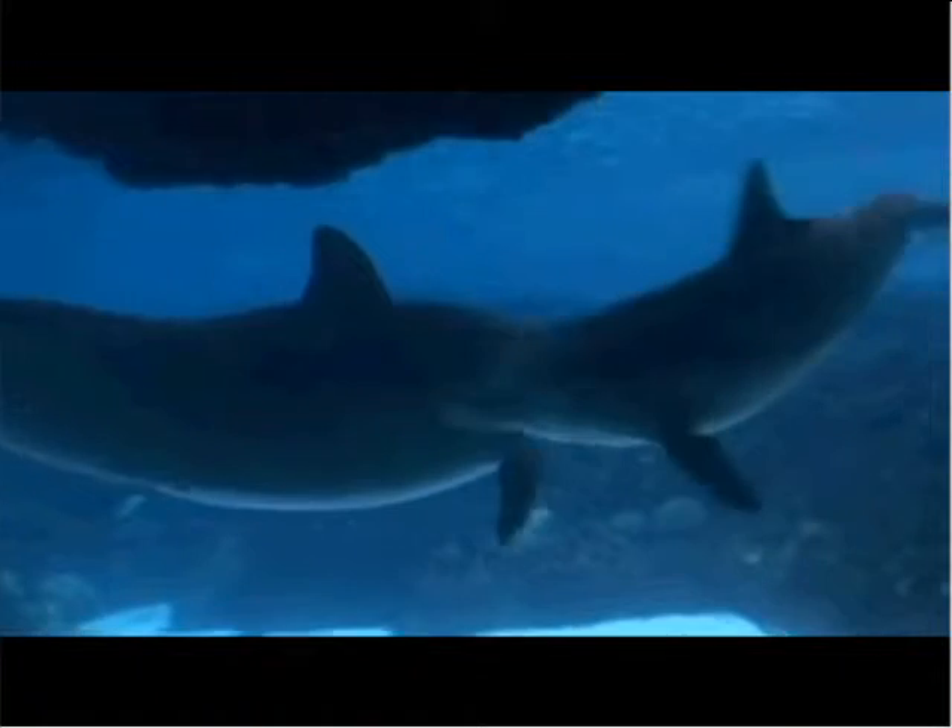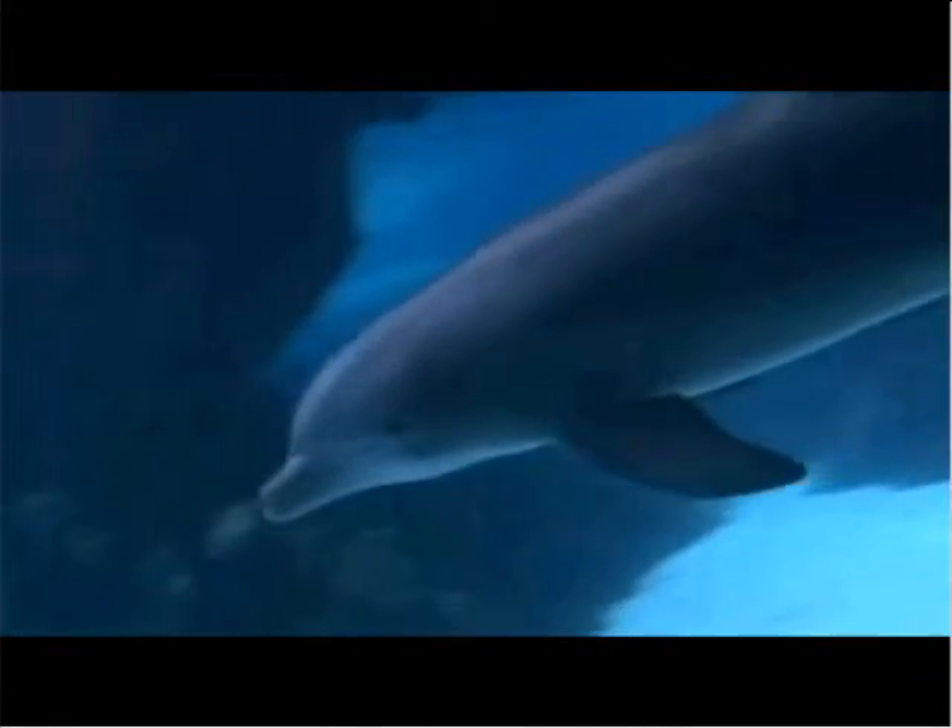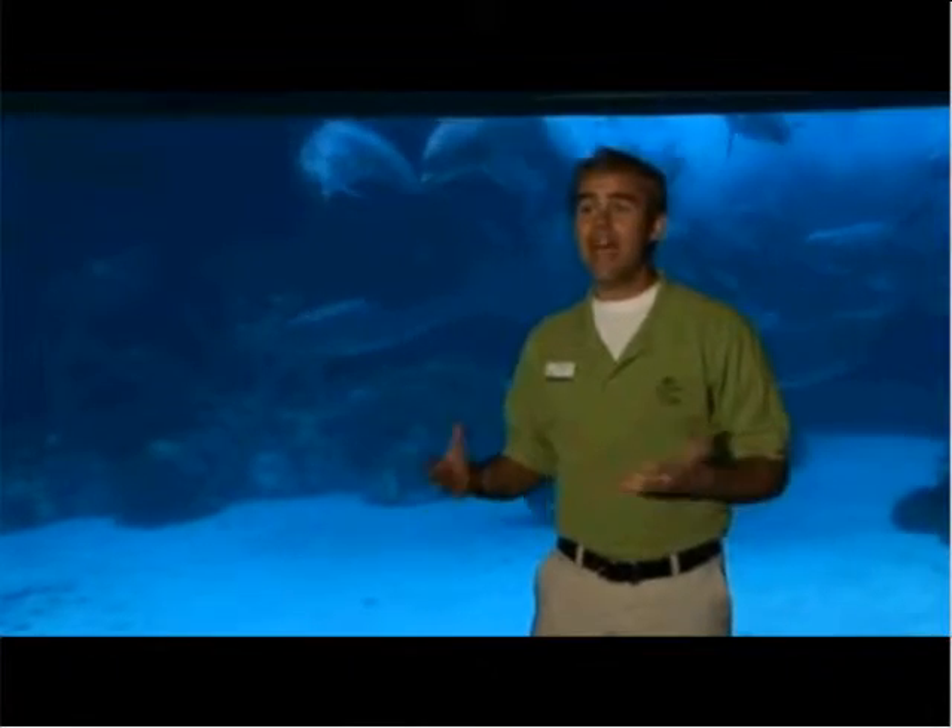The first time I saw this was probably three months ago. I walked down here with a VIP guest and we were watching. It's kind of a cool behavior that the dolphins learned from one another. We got word that the dolphins at Dolphin Cove here at SeaWorld were doing this really cool behavior at the underwater viewing windows where they were blowing bubbles out of their blowhole.